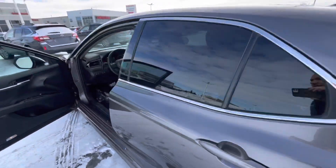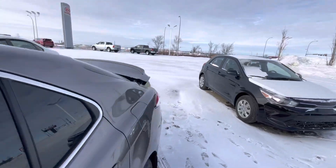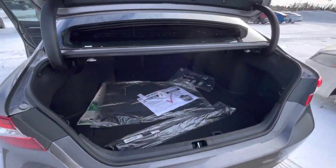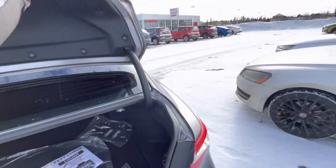I'll just pop this for you here. Check it out — original floor mats are in the back there for you. Looks absolutely great back here.